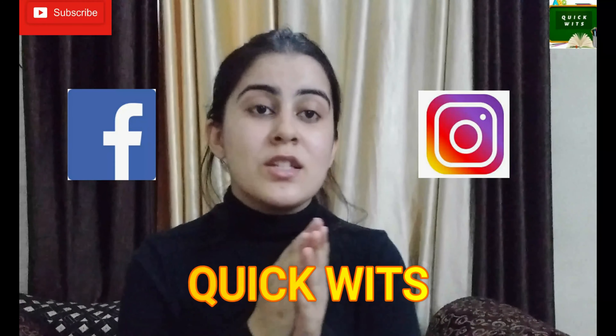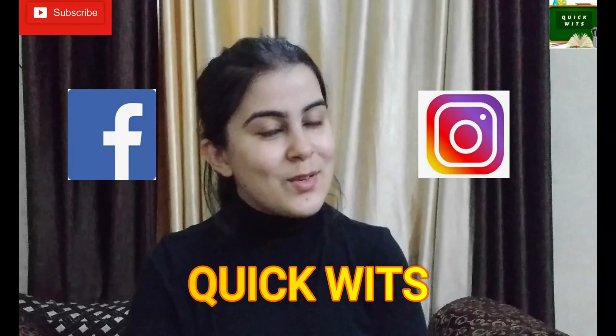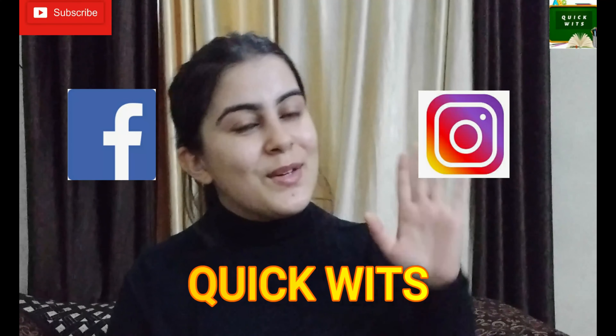If you liked this and learned something new from this video, please like, share, comment, and subscribe to our channel Quickness. Thank you, stay tuned, bye.